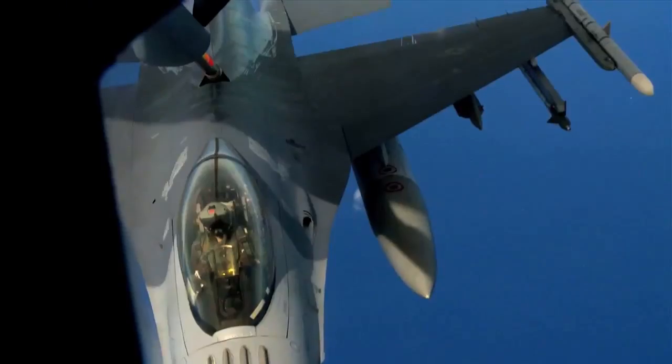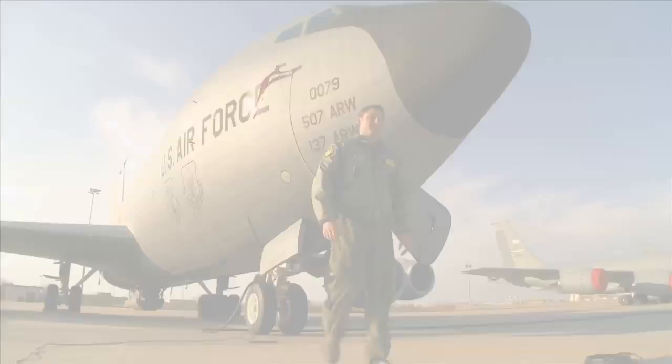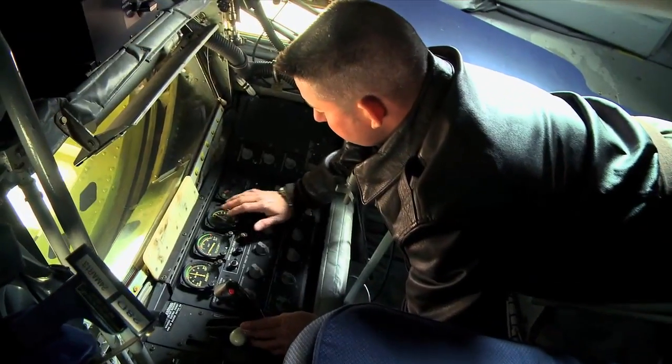We're taking you inside a KC-135 at Tinker Air Force Base as we learn all about aerial refueling.